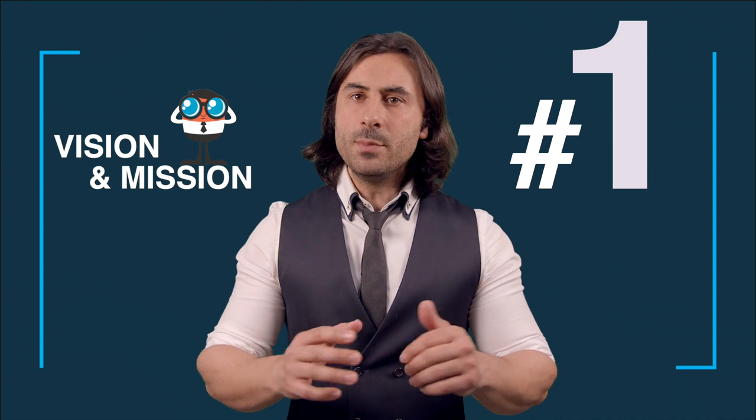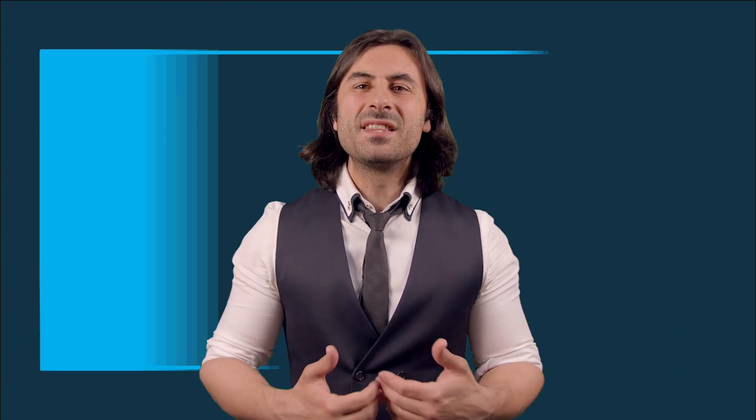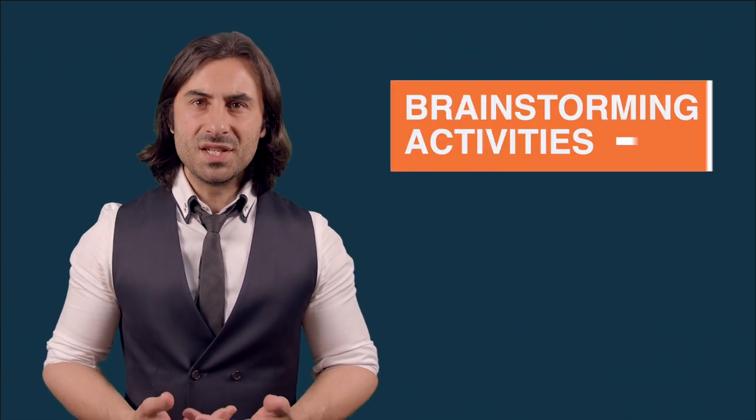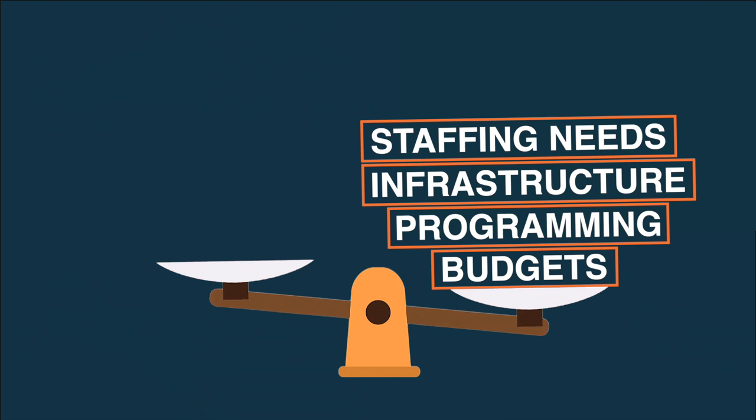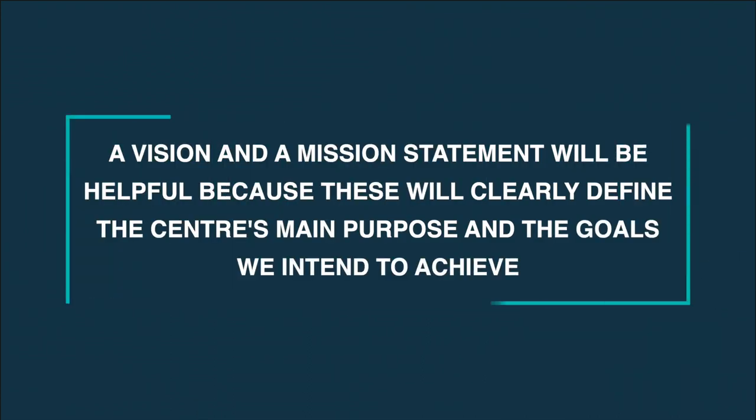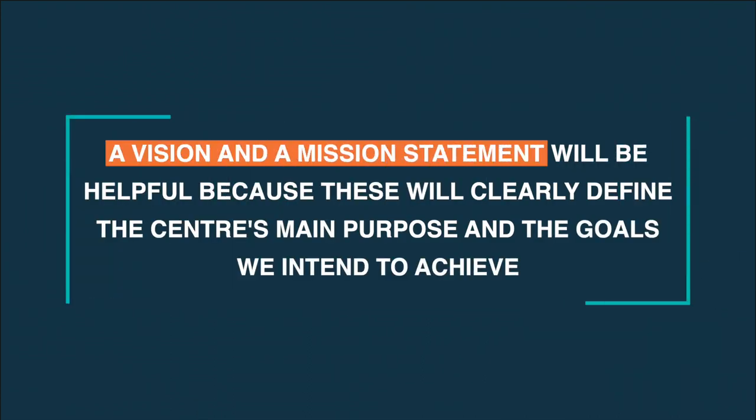The first step we need to take to create a learning and teaching center is to define the center's vision and mission. It's easy to get sucked into brainstorming activities that can lead to setting up budgets, programming, infrastructure, and staffing needs. To avoid long-term issues, however, a vision and mission statement will be helpful because these will clearly define the center's main purpose and the goals we intend to achieve.